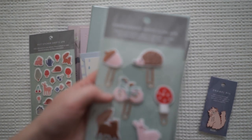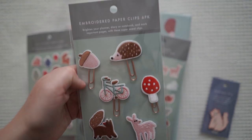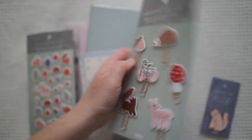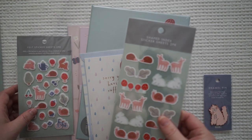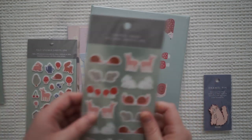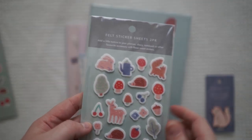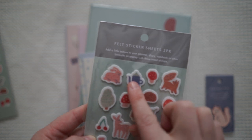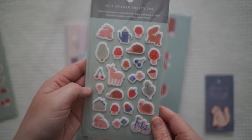Let me do a little close-up on some of their key designs. I love them. They've also got sticker sheets, and they've also got these felt sticker sheets which I adore. I love this one here so much, even these little houses. I just love that they've got felt stickers now.